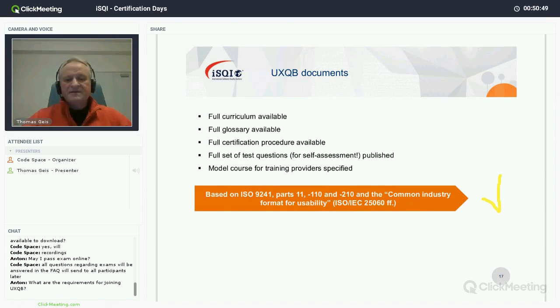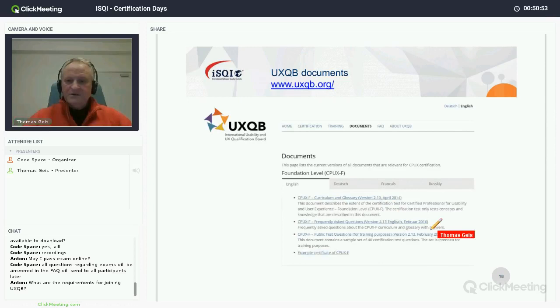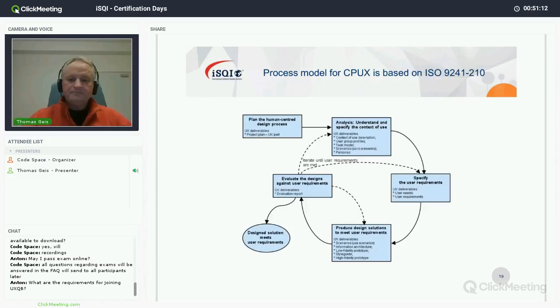There's another standard series also incorporated in our curriculum: the Common Industry Format for usability, which standardizes the contents of the deliverables that user experience professionals produce. Here is a view of our website uxqb.org — in the documents section you find everything I just talked about.